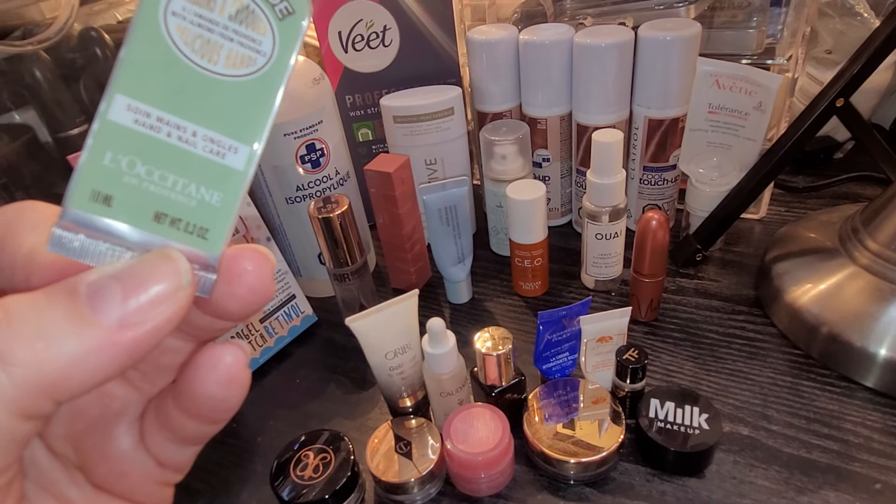I also grabbed this Maison Louis-Marie discovery set for eau de parfum — a couple of samples. I really wanted to try one — I think it was called something like 'a terrace' — but it wasn't as nice as I thought it was going to be. So now I have all of these and I'm not sure I'm going to enjoy them, but I will of course try them and see what I think.